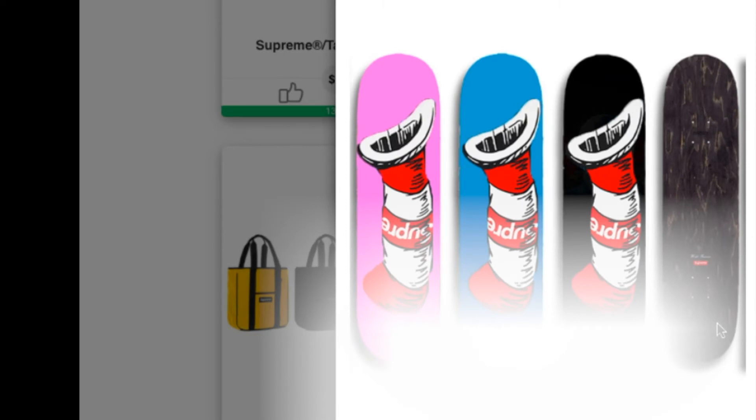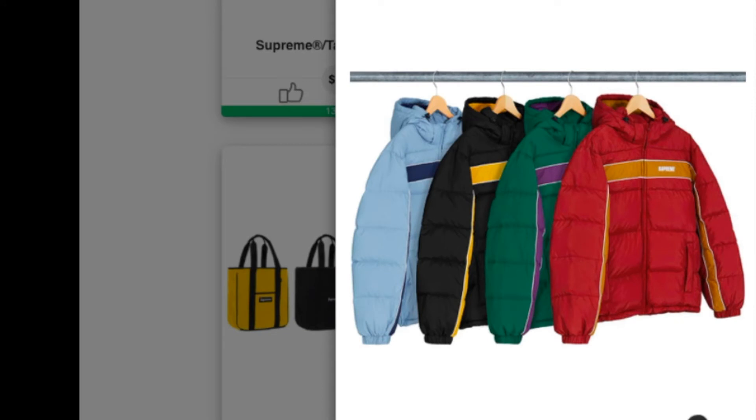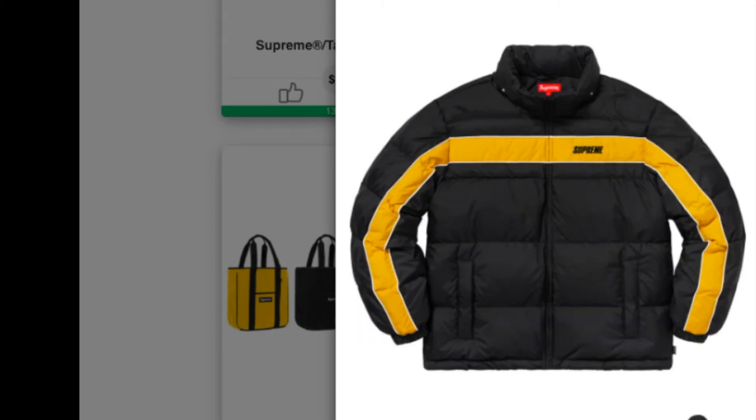This is a Cat in the Hat Skateboard Deck, retail for $66. Next up is the Stripe Panel Down Jacket — water resistant poly shell with down fill, full zip closure and removable hood, contrast side panel across chest and sleeves, and pockets at lower front. You have four colors to choose from.